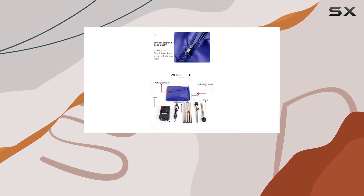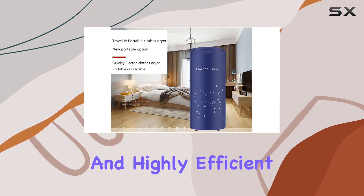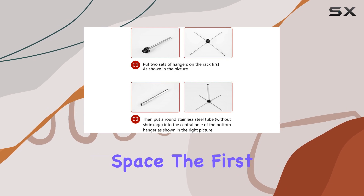This nifty little device is not just any clothes dryer. It's a portable, foldable, and highly efficient machine designed to make laundry day as painless as possible, especially for those with limited space.